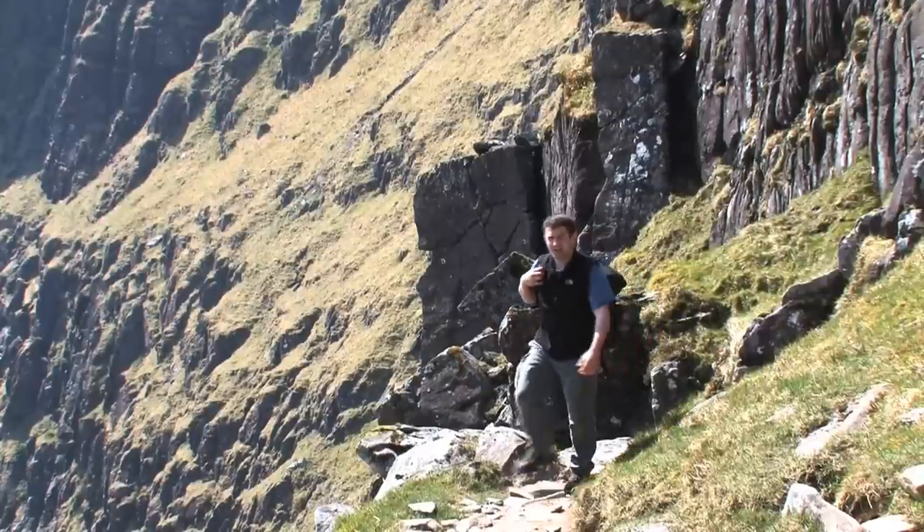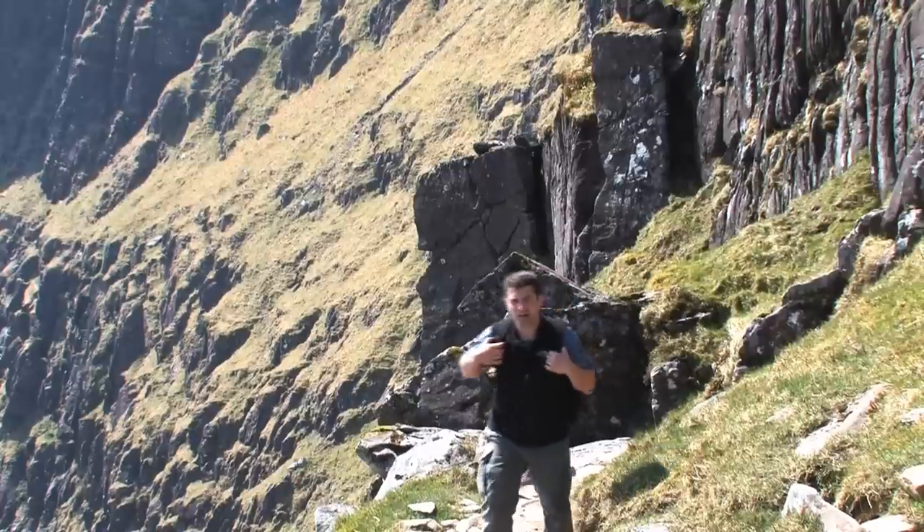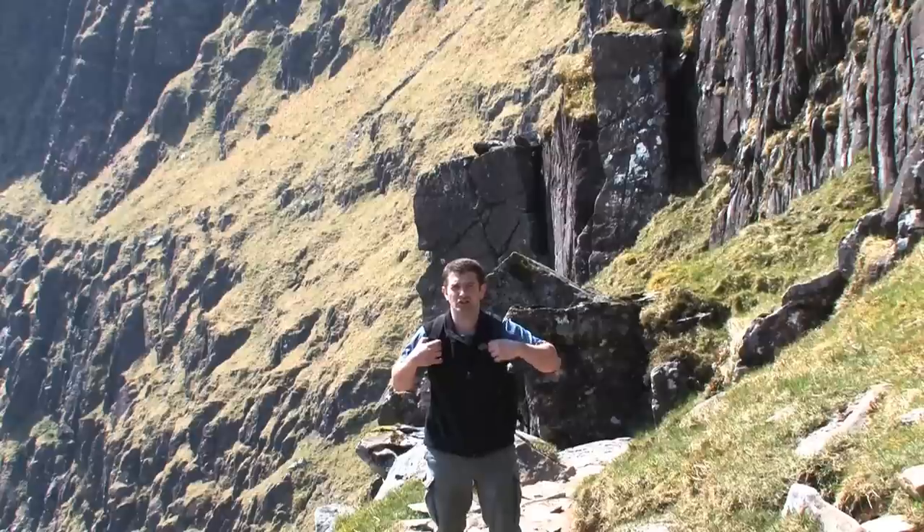As I get higher I can feel the wind is starting to get stronger. I'm almost at the summit ridge now. Once I get to it I should have an unspoiled view of the Atlantic Ocean down below me.